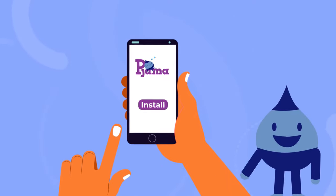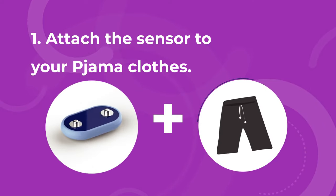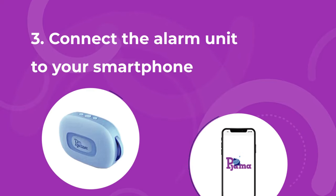After finished registering, it is time to connect. First, attach the sensor to your pajama clothes. Then, switch on the alarm and wait for the beep. Connect the alarm unit to your smartphone.